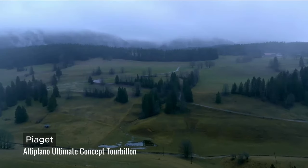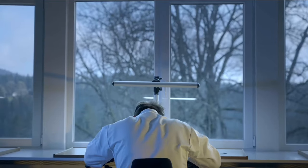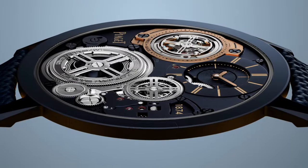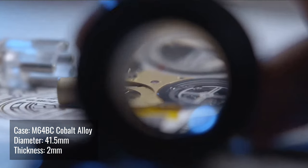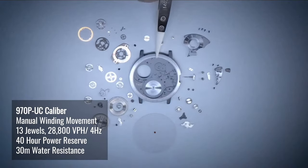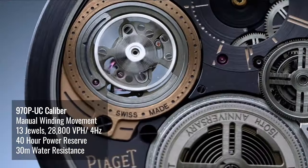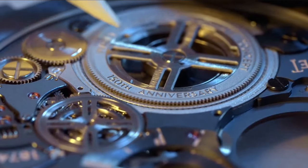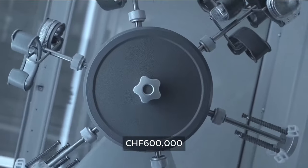The Altiplano Ultimate Concept Tourbillon by Piaget is out of this world — meet the thinnest tourbillon watch. The Flying Tourbillon located at the 10 o'clock position is largely made out of titanium and it rotates one round in 60 seconds. This is not a limited edition watch; however, it is made to order.